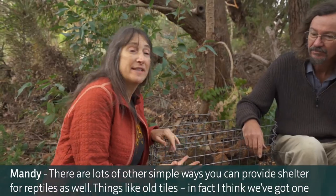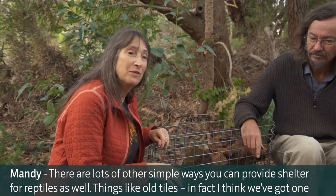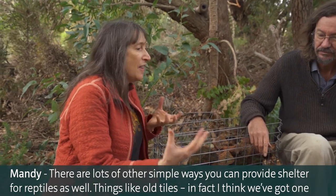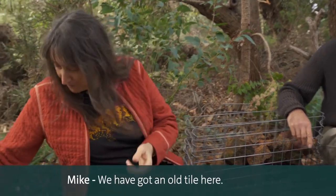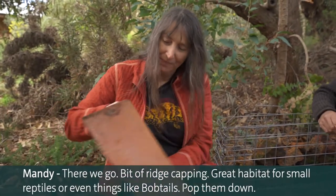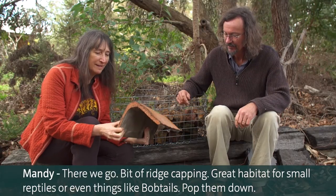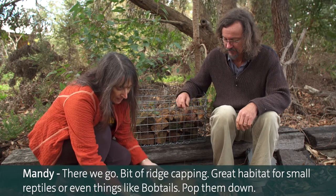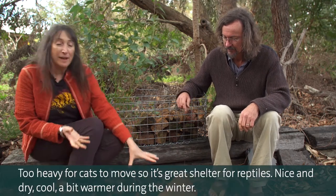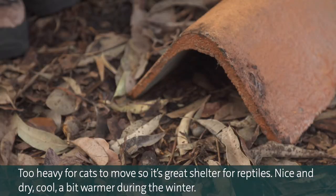There are lots of other simple ways you can provide shelter for reptiles - things like old tiles. We've got an old tile here, a bit of ridge capping. Great habitat for small reptiles or even bobtails. Pop them down - they're too heavy for cats to move, so it's great shelter for reptiles.